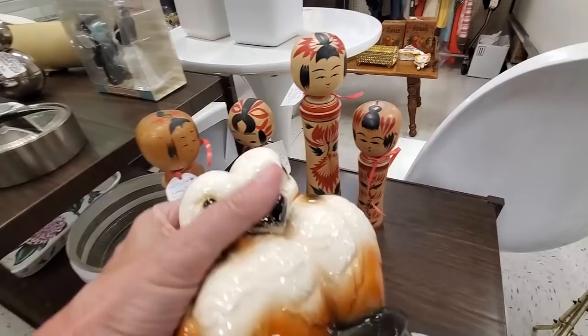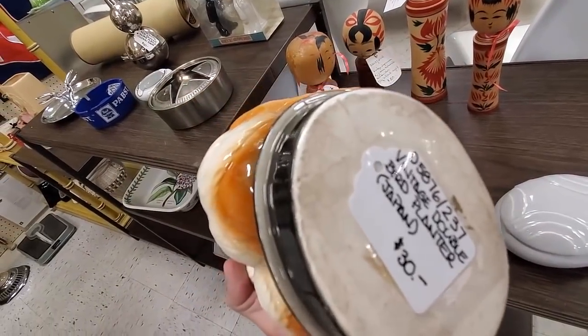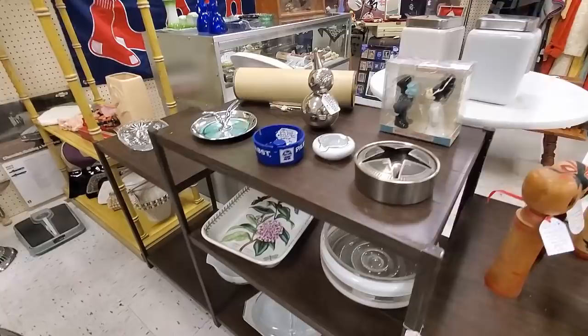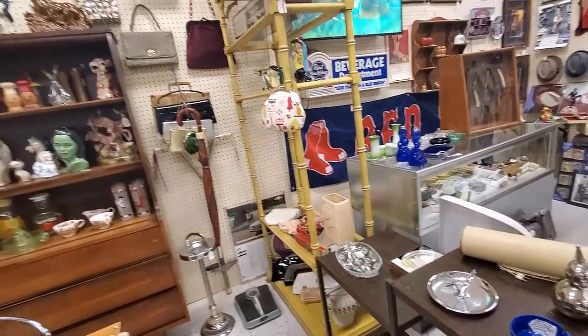I come into this booth and I spot this nice little dove planter, but they wanted $30 for it. Going into this booth, I had a feeling I'm not going to be able to grab anything in here.